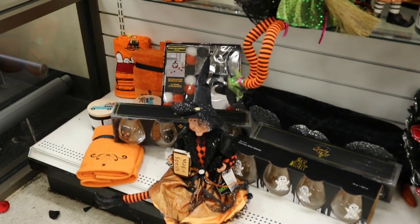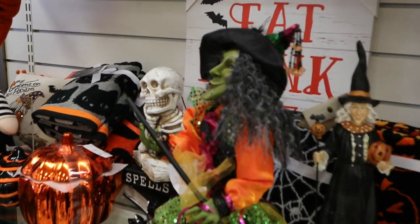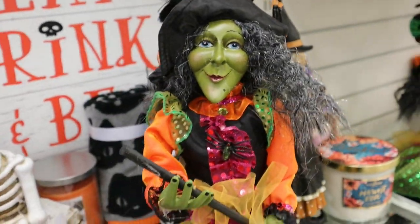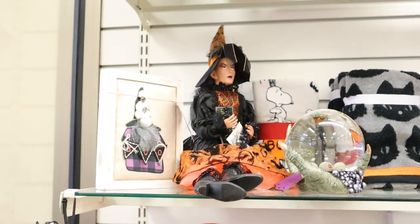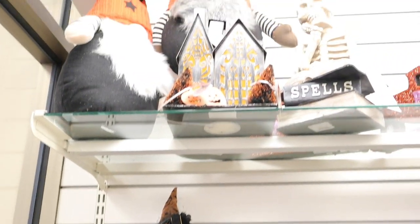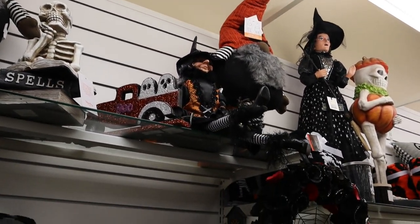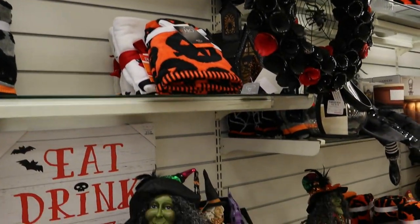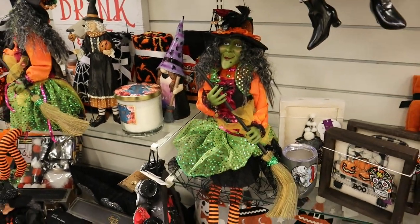I saw this shelf — I wanted to show you all of these different witches. This green witch, Craig kind of liked her. He was like, it looks like she's playing guitar, but left-handed — but still guitar, you know. I thought she was fun. Our gnomes, more of our little witchy ladies, different stuff. But yeah, the green witch just kept bringing me back. I like her style.